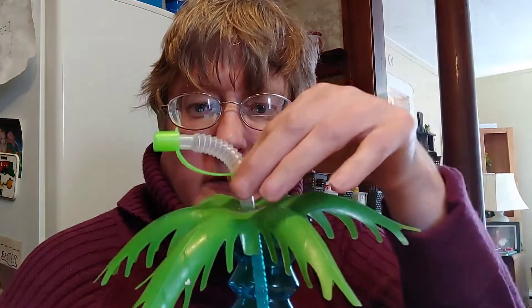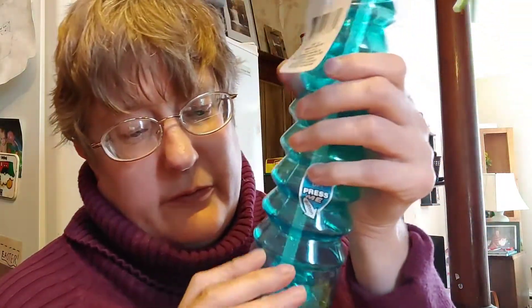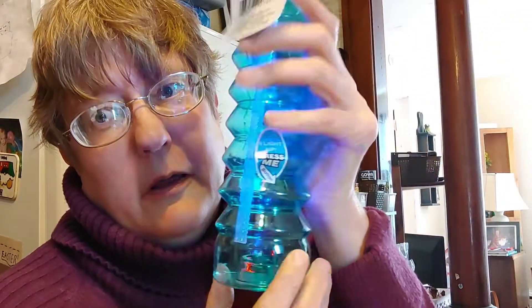Then I found these super cool glasses — look at them with the straw and the palm for these fancy drinks. And then watch this — it lights up! How fun. This was over with the summer stuff in the tropical area. Also in the summer area, I found this awesome bucket. They were in red, white, and blue, and it feels like it's very good quality.